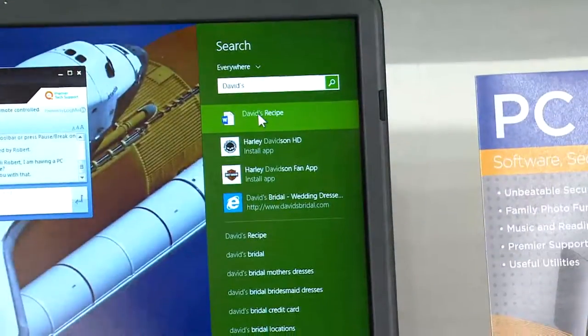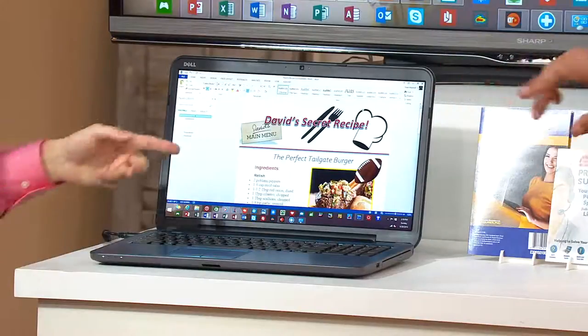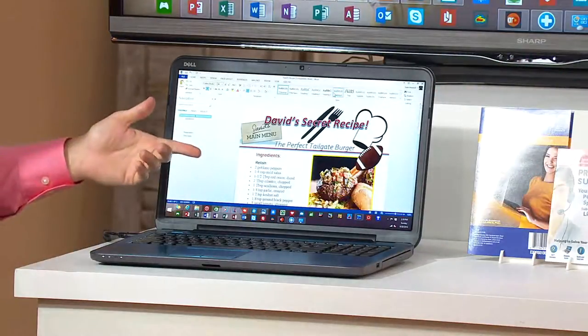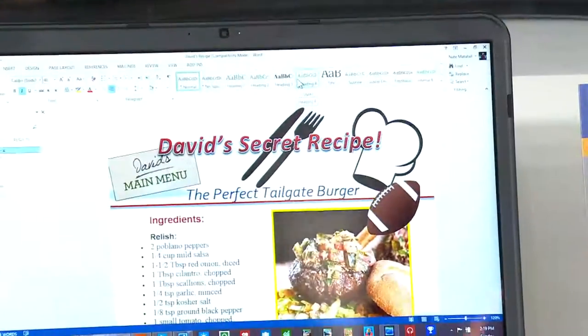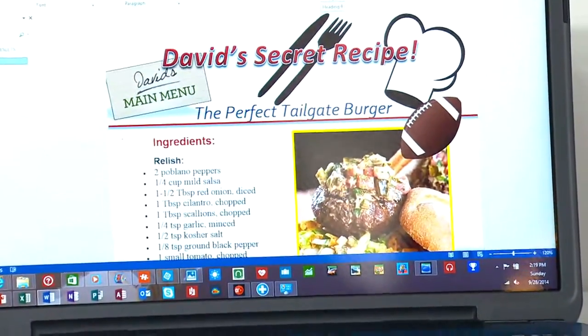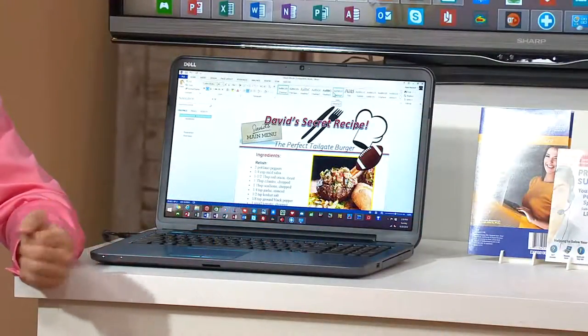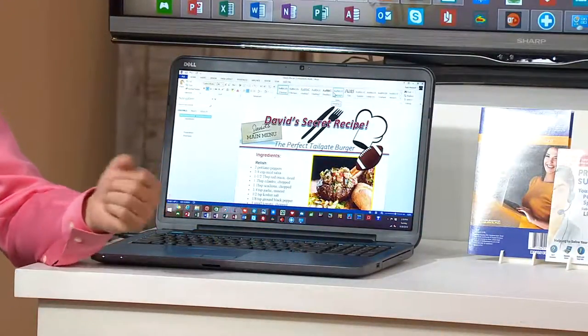There we go — there is my secret recipe: The Perfect Tailgate Burger. With the poblano peppers! That's one example of how tech support could help you out. Anything from finding an email, sending an email, setting up your Windows 8 — you name it. Robert, help me find the best internet signal in this studio. That's a practical reason — probably one that's great.